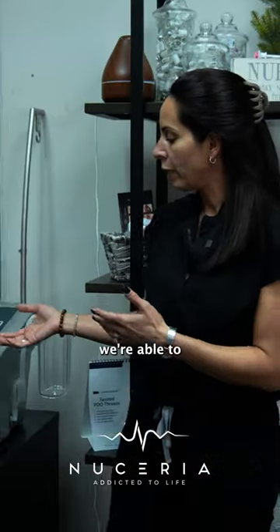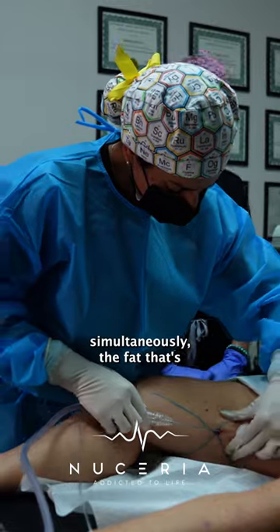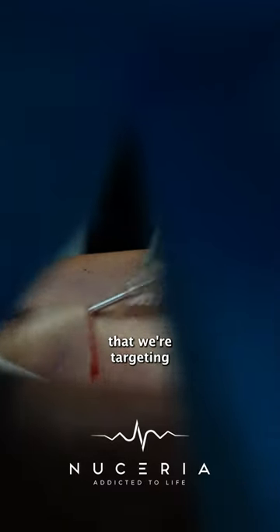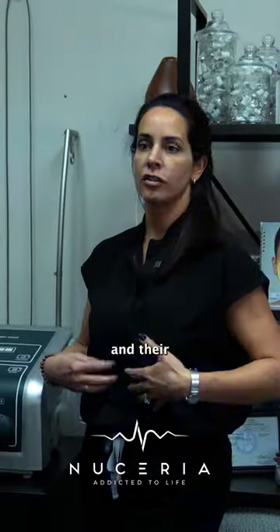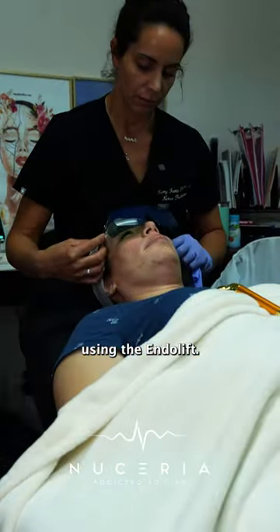With the WaterJet lipo, we're able to anesthetize the area and withdraw the fat simultaneously from the specific area we're targeting. Then, depending on the patient's age and skin texture, we're able to tighten that area using the endolift if needed.